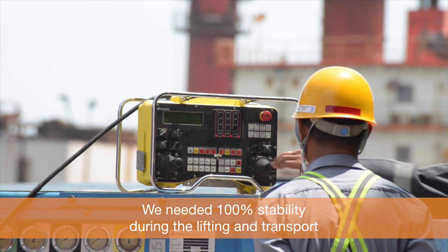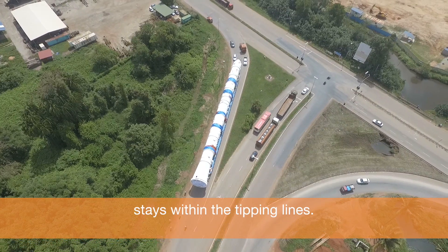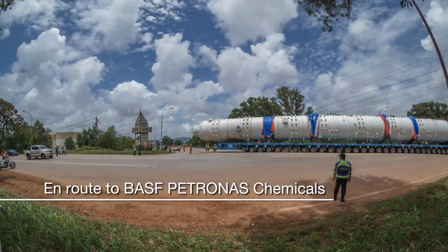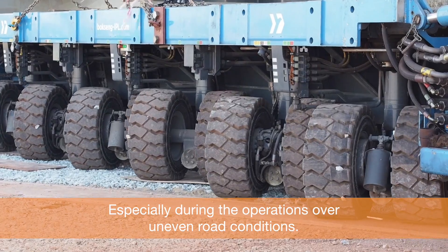We needed 100% stability during the lifting and transport, and had to make sure that the combined centre of gravity of T5000 stays within the tipping lines, especially during operations over uneven road conditions.